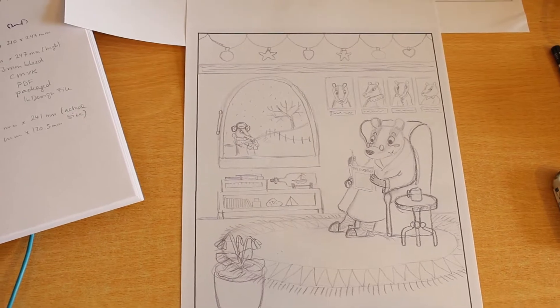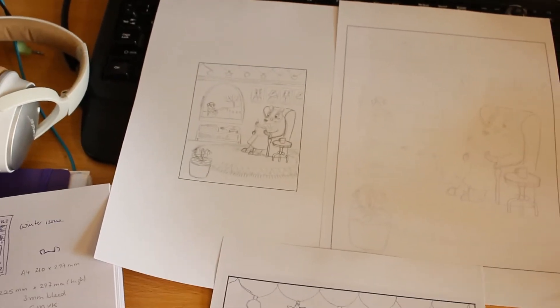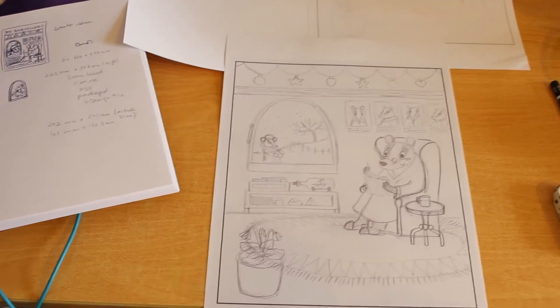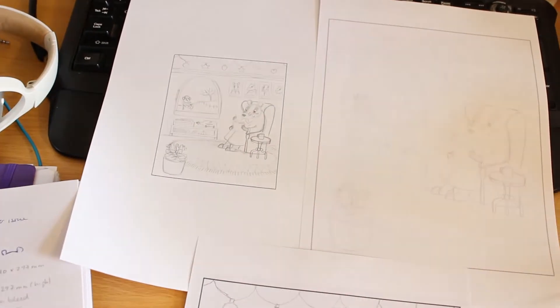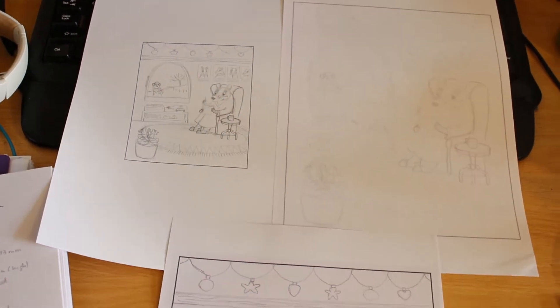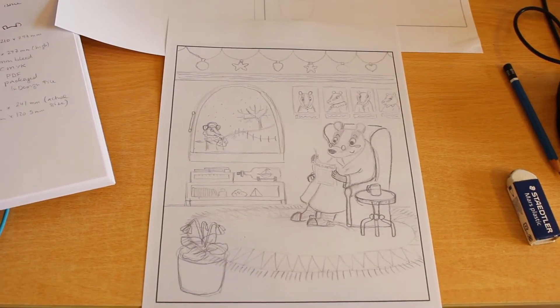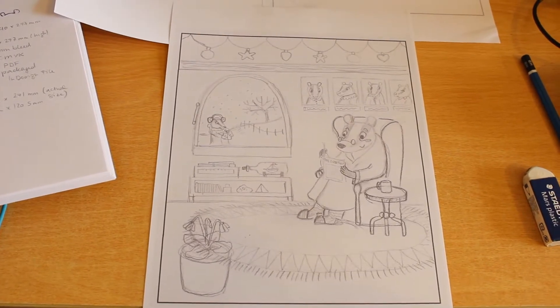I just realized I took longer than expected and the deadline is today. I just want to submit to this competition — I liked the challenge of quickly coming up with a concept. What I would usually do is take my colored pencils; I have a nice color scheme I use often and I'll use it for this. But I would normally do some color testing first.